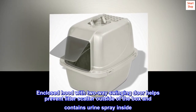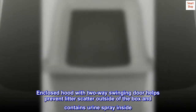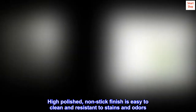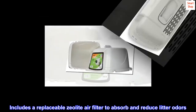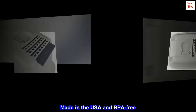Enclosed hood with two-way swinging door helps prevent litter scatter outside of the box and contains urine spray inside. High polished, non-stick finish is easy to clean and resistant to stains and odors. Includes a replaceable zeolite air filter to absorb and reduce litter odors. Made in the USA and BPA free.